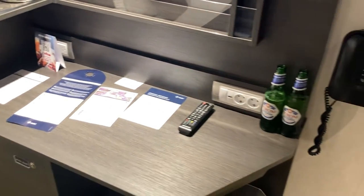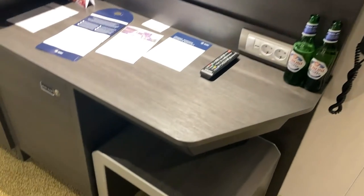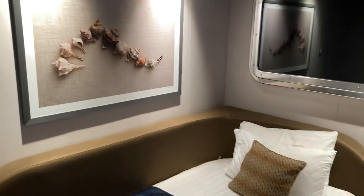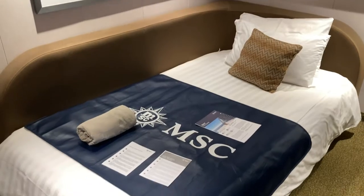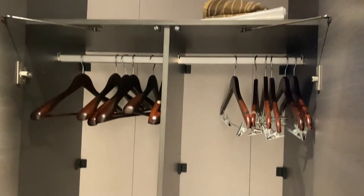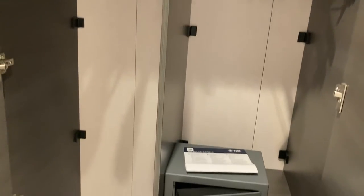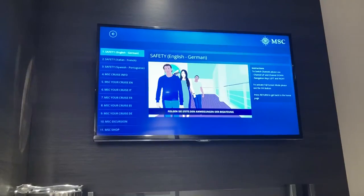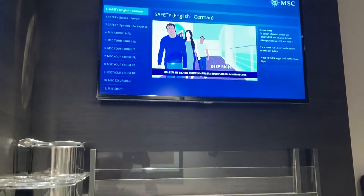Not a signal to abandon ship. When you hear this signal, go straight to your assembly station. You'll find your assembly station on your cruise card and your cabin door. Safety. Kids must keep their wristbands on at all times. Don't use the elevator in an emergency. In stairways and hallways, keep to the right.